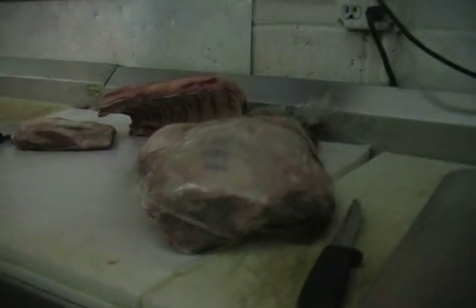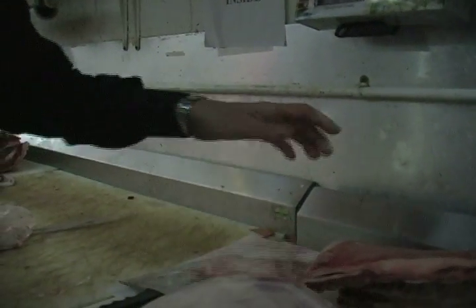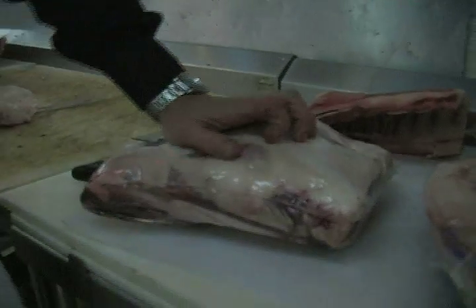Leg of lamb. Lamb shoulder. Colorado leg of lamb — $7.99 a pound, the best I could buy. The rack by the whole rack: $10.99 a pound untrimmed, trimmed around $14. Baby French cut, fully trimmed, by the whole rack: $11.99 a pound. The shoulder by the shoulder costs $4.99 a pound.